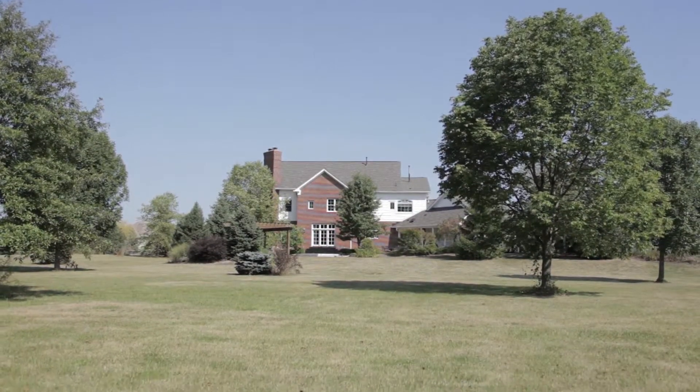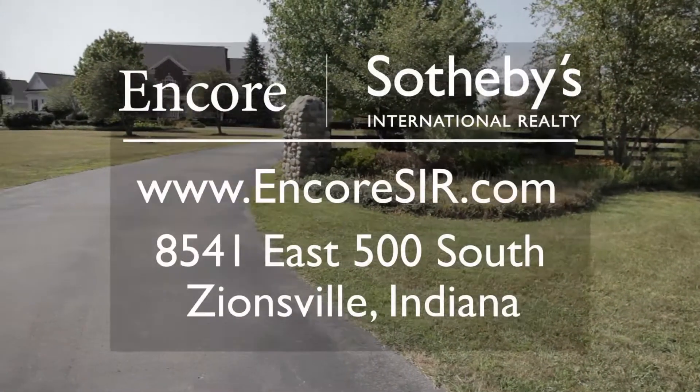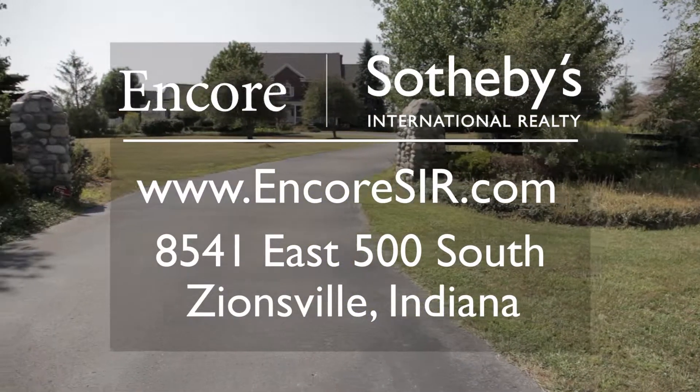Spacious yet cozy, this home is truly a must-see. For more information, contact Tracy Wright at 317-281-0347 or visit our website at EncoreSIR.com.